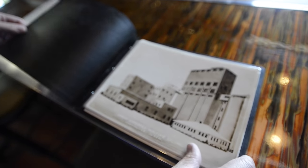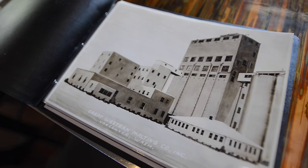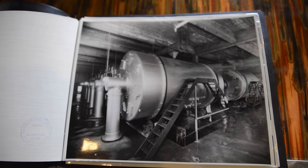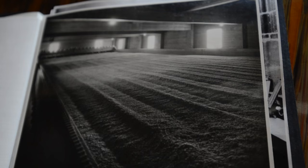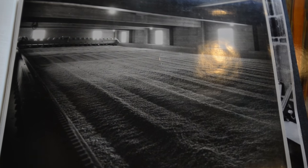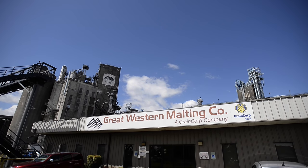Great Western Malting has been around since 1934, serving brewers in the area just after Prohibition. It's primarily served both large brewers and craft brewers for a little over 80 years, providing both barley and wheat malt as well as roasted products. We've supported the craft industry, primarily in Oregon and the West Coast — 75 to 80% of the beer drank in the area is using our malt.